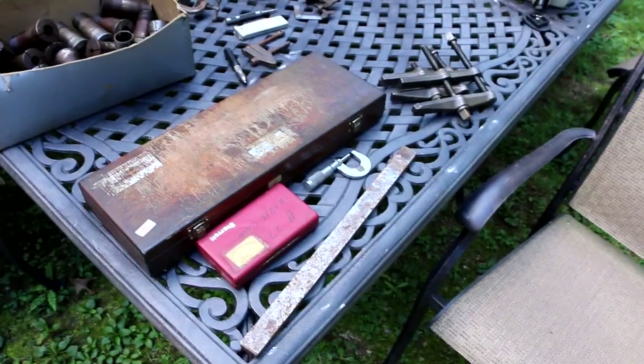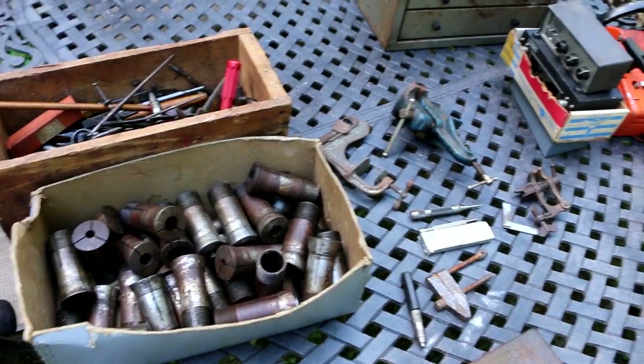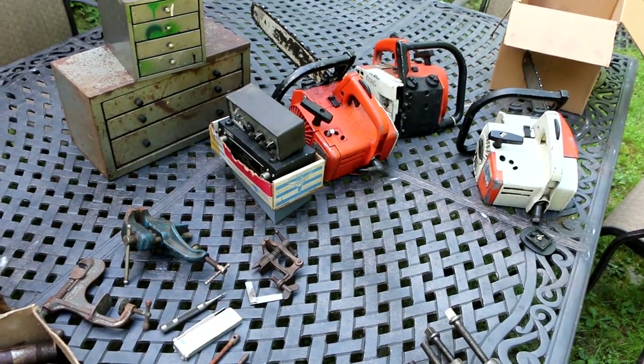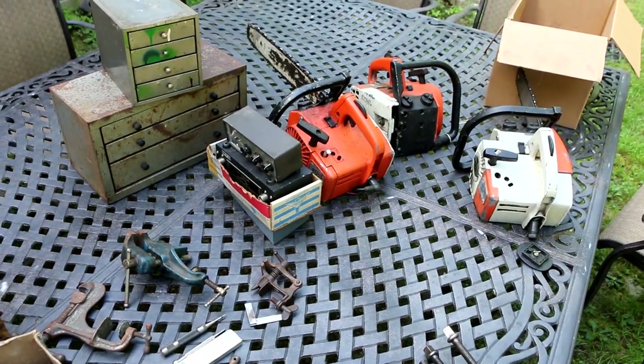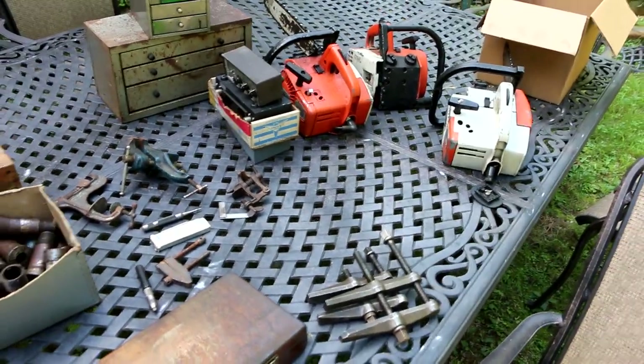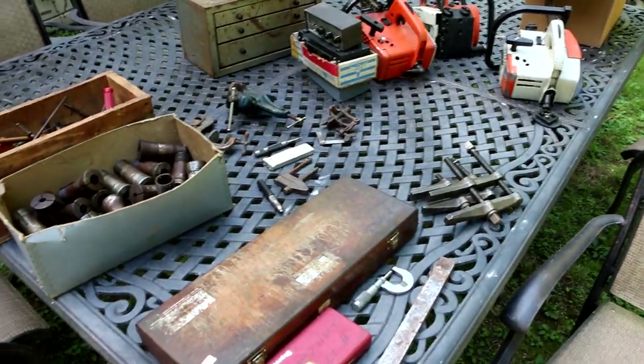In typical fashion with most of my picks, they involve a lot of machinist items, machinist tools. However, I did also decide to pick up a few chainsaws, and there are even a couple of vintage electronic items, as I'm often tempted by those if the deal is really good — which they were.